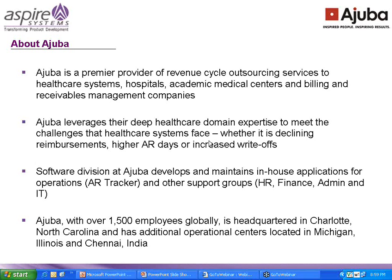I'm going to give you a brief about Ajibas. Ajibas is a premier provider of revenue cycle outsourcing services to healthcare systems, hospitals, academic medical centers, and billing and receivable management companies. Ajibas leverages their deep healthcare domain expertise to meet the challenges that healthcare systems face, whether it's declining reimbursement, higher AR days, or increased write-offs. The software division at Ajibas develops and maintains in-house applications for operations, AR tracking, and other support groups including HR, finance, admin, and IT. Ajibas has over 1,500 employees globally. It's headquartered in North Carolina and has additional operational centers in Michigan, Illinois, and Chennai, India.